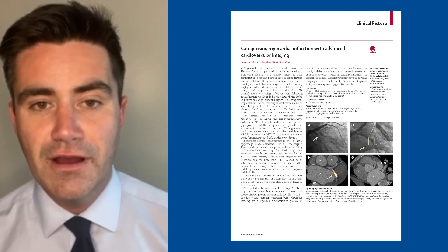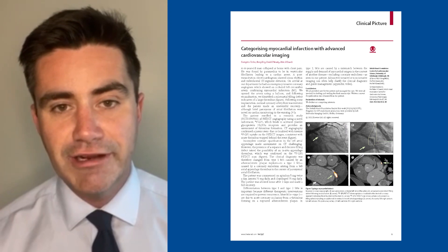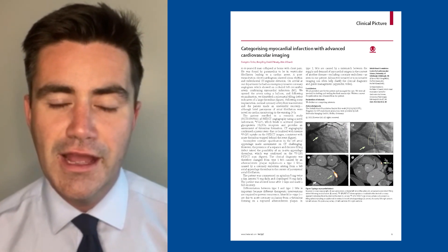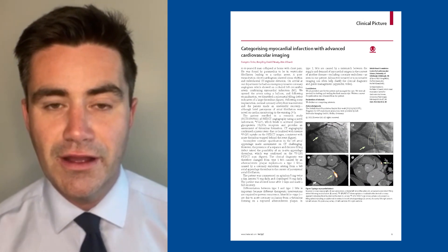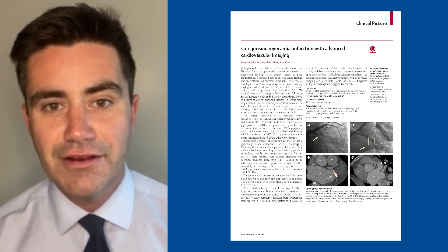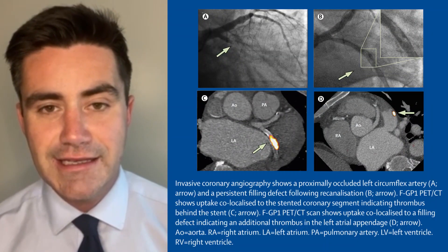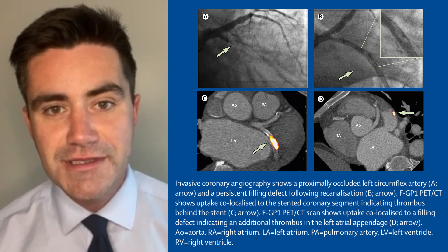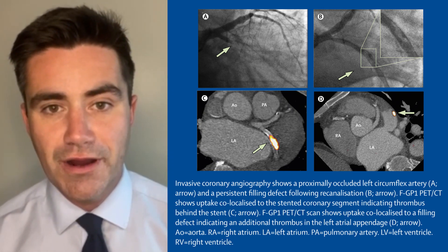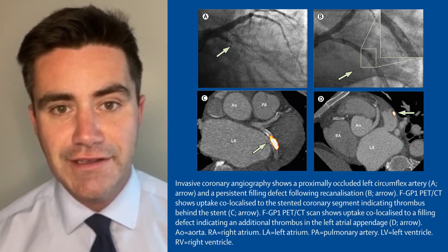We noticed some brief paroxysms of atrial fibrillation following his infarct, but generally he was able to get home within a few days. He was recruited into a research study where we were investigating a new molecular imaging technique that identifies fresh thrombus formation. He had this scan and as expected we saw uptake of our tracer at the site of his stent, probably thrombus squashed behind the stent, but also we noticed that he had thrombus in his left atrial appendage.